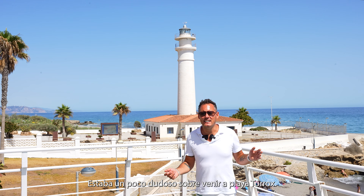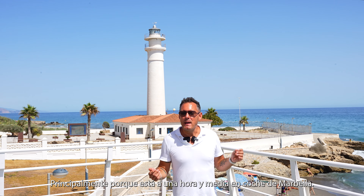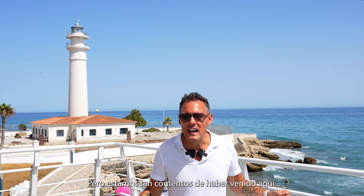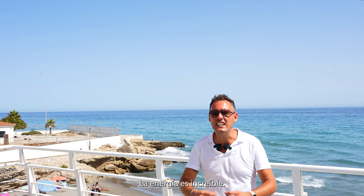I was a bit hesitant about coming to Torrox Playa, mainly because of the hour and a half drive from Marbella, but we are so glad we did come here. The beach is fantastic, the energy is amazing. We highly recommend you spending a holiday here in Torrox.